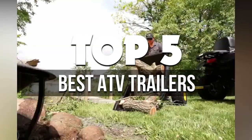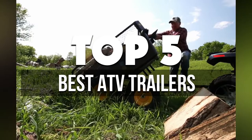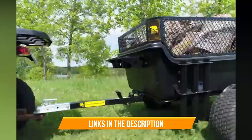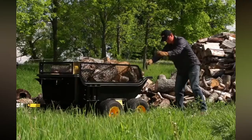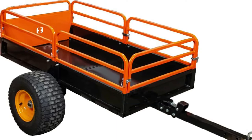In this video we're breaking down the five best ATV trailers available right now. We've included options for every type of consumer. If you want more information on the best and most up-to-date pricing on the mentioned products, be sure to check the links in the description below. Let's get started.